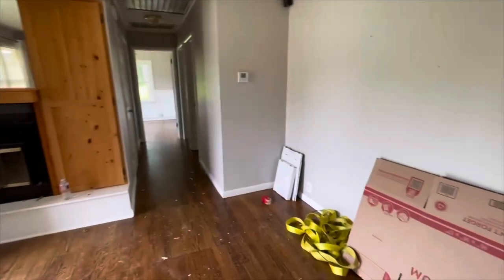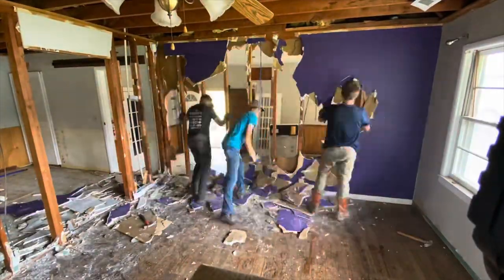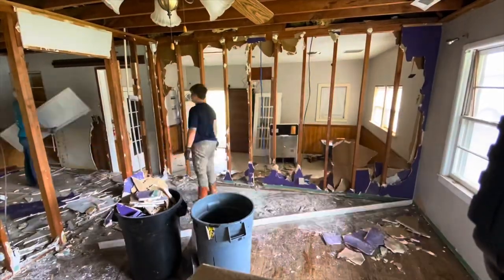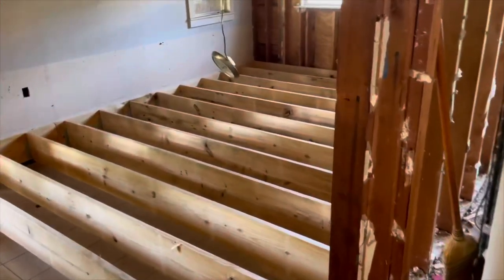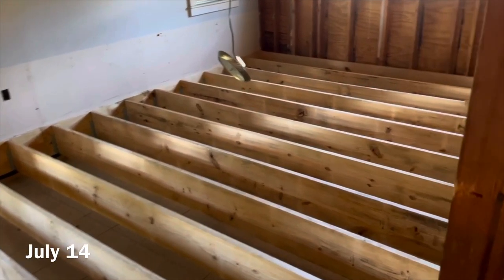Next up is demo day. The guys are getting it done — they already knocked out that wall between the living and the kitchen and now they are taking out the dining wall. So it is really opening this place up. Next up is raising the dining room floor — I think this must have been a garage or something before, and they're bringing it up to house level.